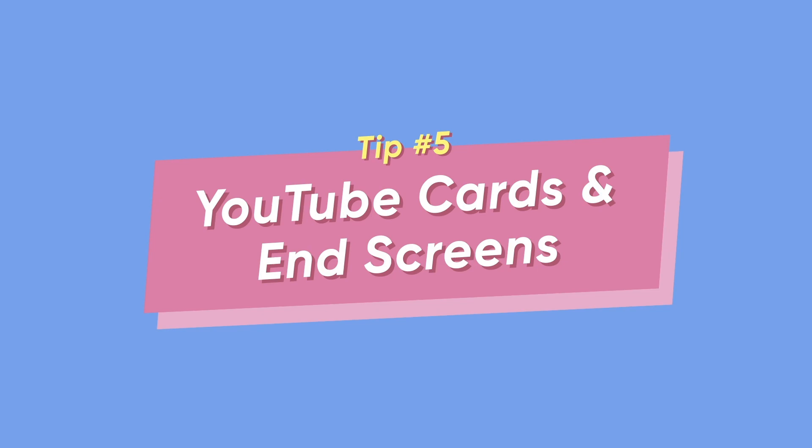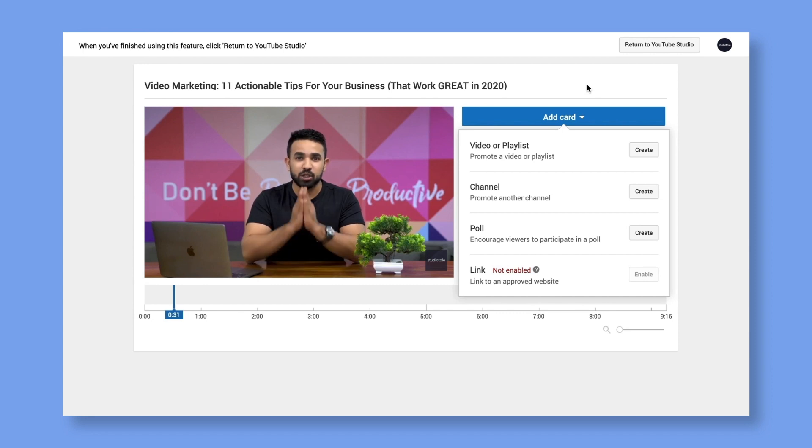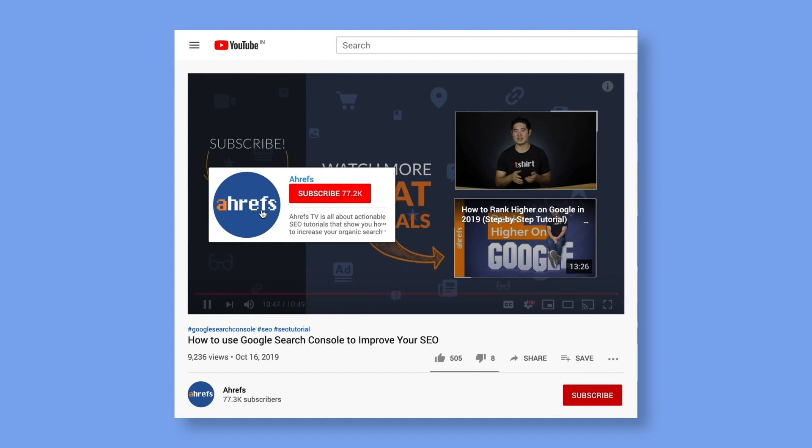Tip number five: YouTube Cards and End Screens. One great way to get the user to remember you is by getting them to take action. Two very easy ways of doing this are YouTube Cards and End Screens. This is a YouTube Card — I can add this little thing anywhere in the video. By using these cards, you give your viewers the ability to take action directly from your video. YouTube provides different kinds of cards for different purposes: video and playlist cards to promote your own content, channel cards to promote other channels, cards to accept donations, cards for polls, and cards that let you link to other websites — this one is linked to our blog, The Video Hub. End Screens are like cards but they appear at the end of the video. You can suggest videos or playlists and prompt the user into watching more of your content, and you could even add an on-screen subscribe button.